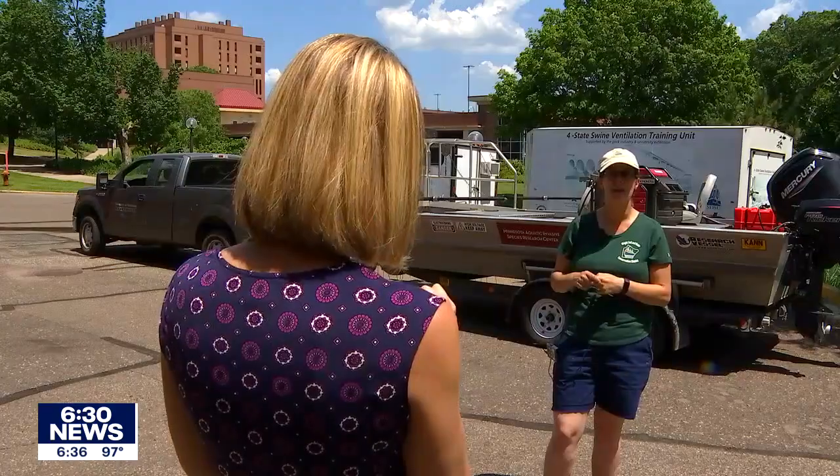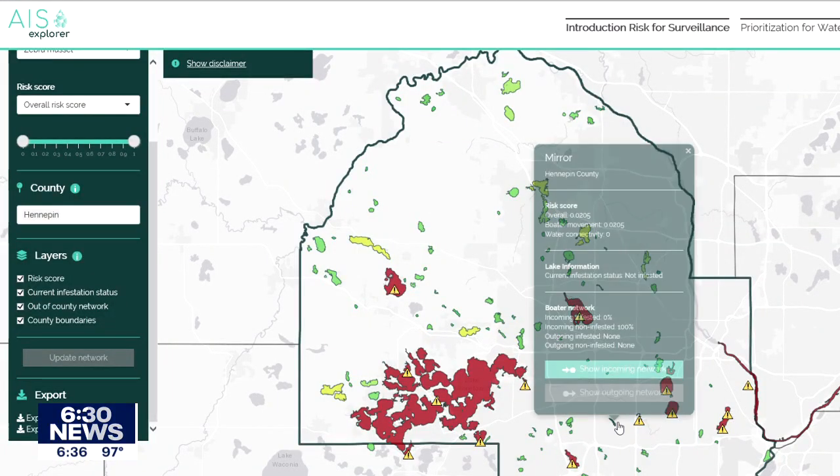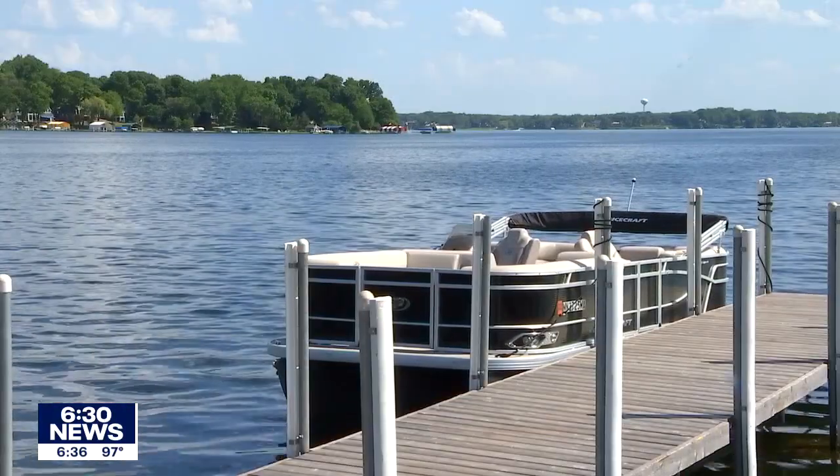Wright County Water Management Specialist Alicia O'Hara started using the interactive site a year ago as a tool for summer planning. Where should we put the inspectors and how long for? We only have so many hours that we can place the inspectors there, as we only have so much money. Now any curious boater can log on.